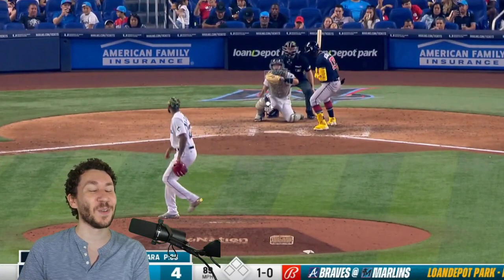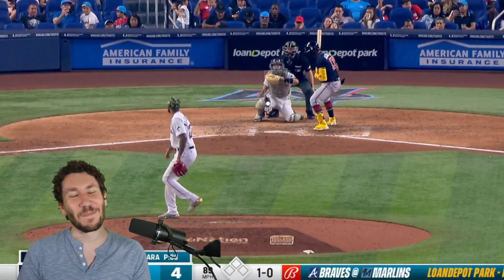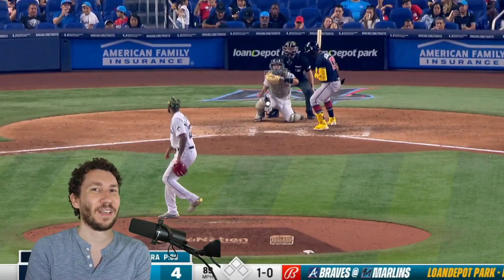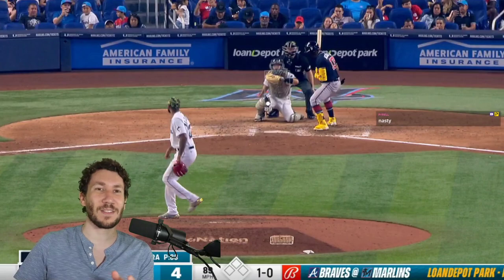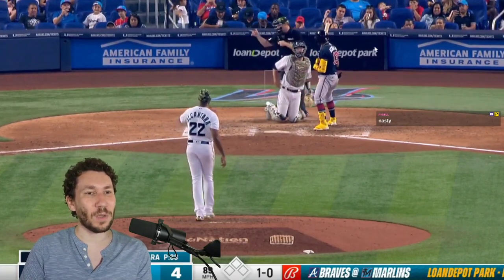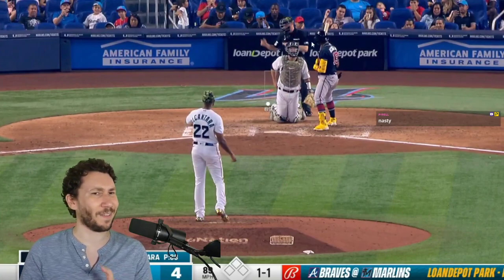There it is — that's the pitch he tried to do. When a pitcher tries to execute something and fails, sometimes they switch to something else. I love when they go back to it a second time and do what they want to do. I was worried for a second that he didn't get that as a strike, so thank you, Blue.